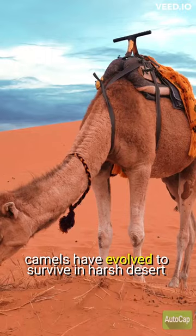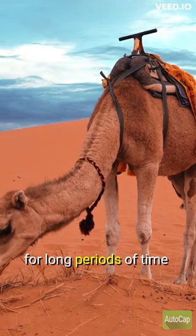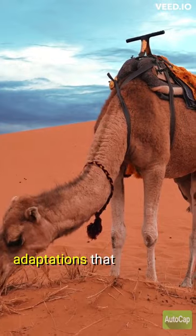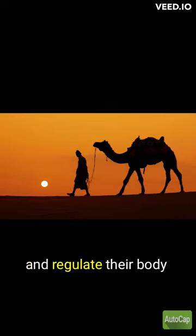Camels have evolved to survive in harsh desert environments, and they are able to go for long periods of time without water thanks to a variety of adaptations that help them conserve water and regulate their body temperature.